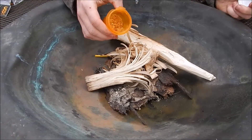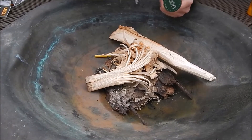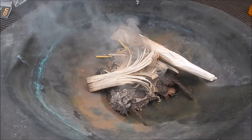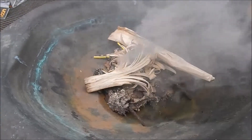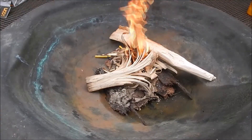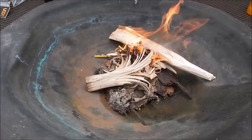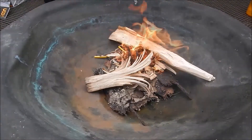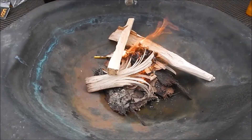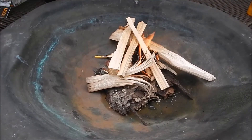Right here is some fat wood dust. Let's start up a small fire, holding the match next to the tip.